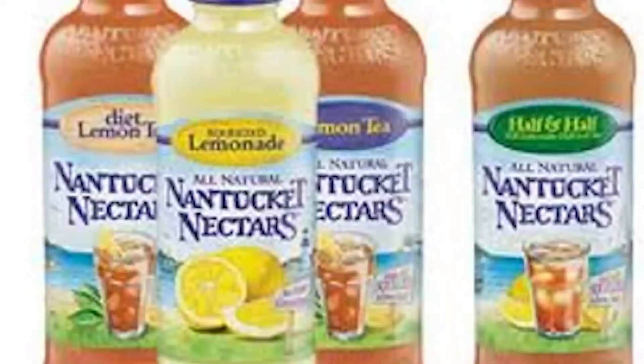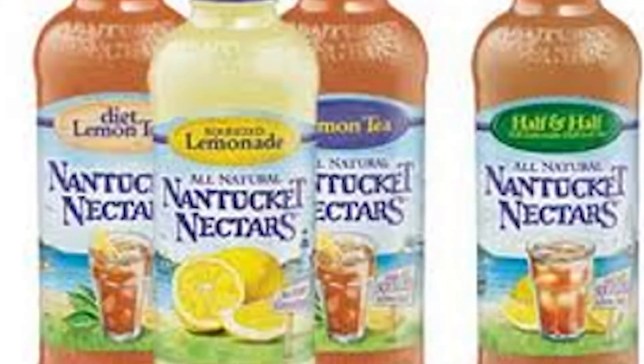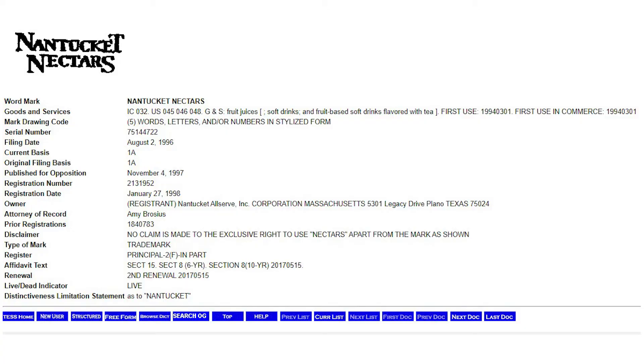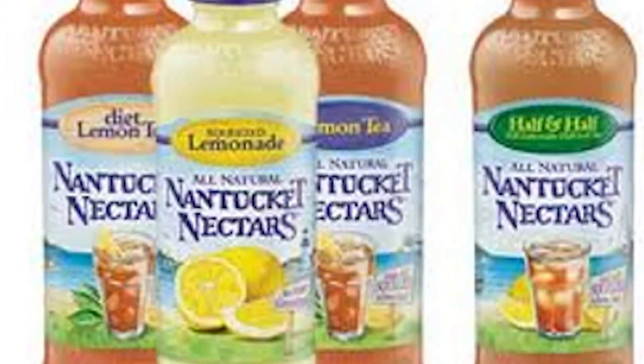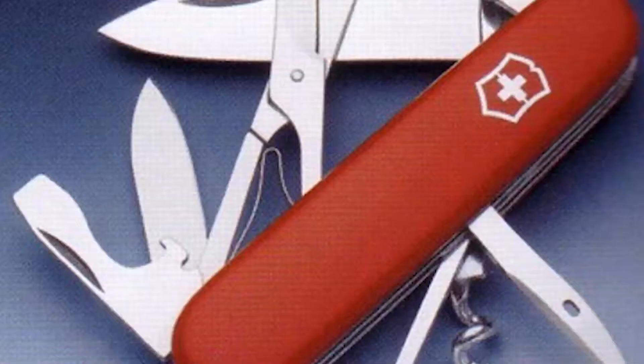There can be some play at the edges. Take something like Nantucket Nectars — is there going to be a goods-place association there? Is it perhaps a suggestive mark? You can get into interesting questions about whether that step in the test is necessarily met.